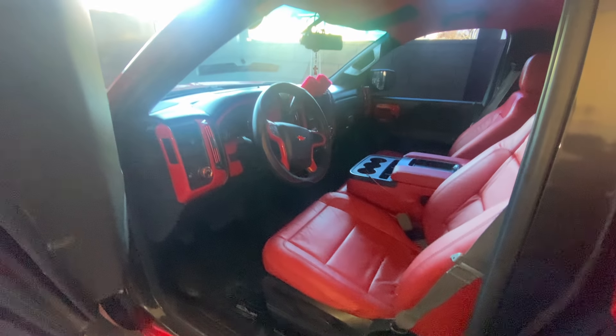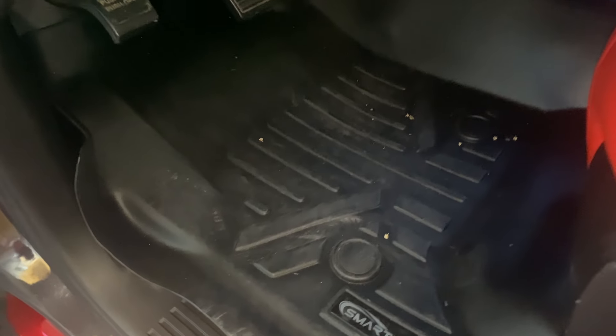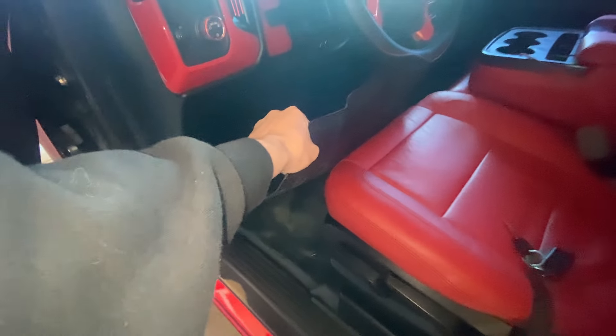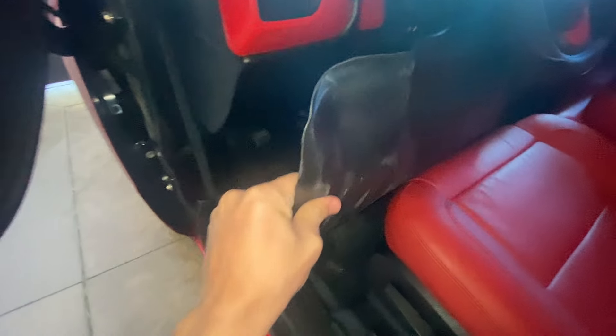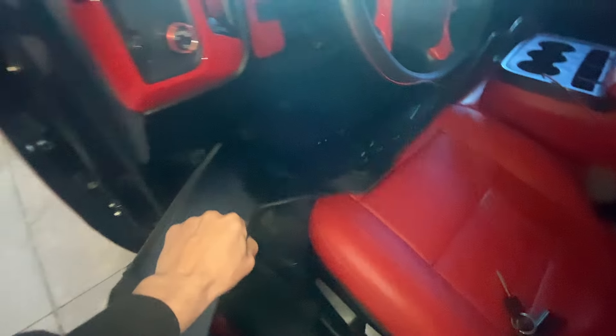Before I leave right now I'll be removing this protector so it doesn't bother the guy when he's working on the carpet. Hopefully it's able to just slide out. As you can see this is like a rubber plastic — I don't know how to explain it — but yeah, we're going to be getting that carpet installed.